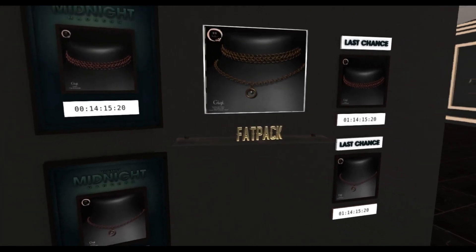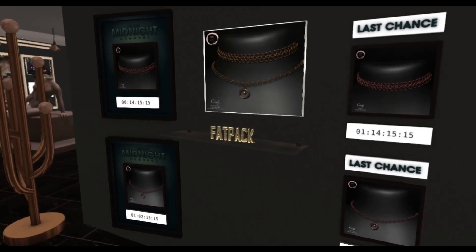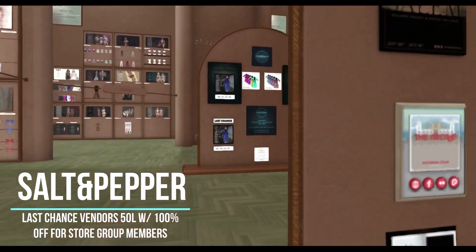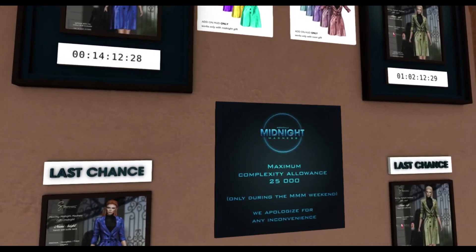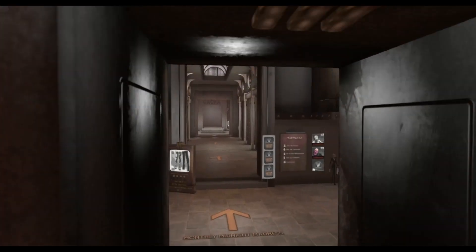I want to thank all the designers in this for being a part and for being so generous, as well as thank you so much to Salt and Pepper for asking me to cover this event. The stores in this round are Glitz, Narcisse, NX Narcotics, Pink Cream Pie, The Forge, Bella Polk, Feta, Holly Pocket, Justice, Nana's, Salt and Pepper, and Wicca's Origins.